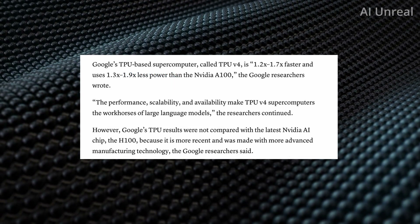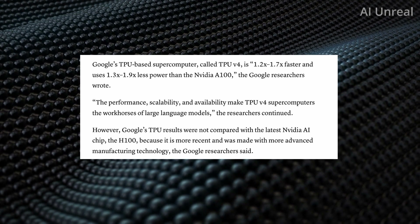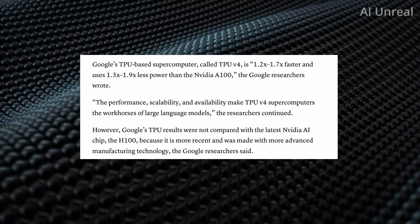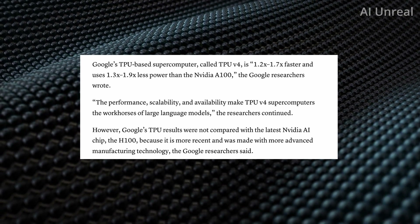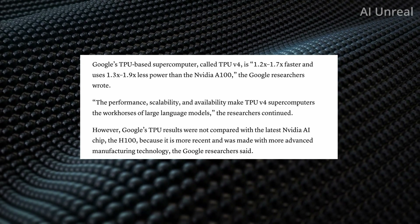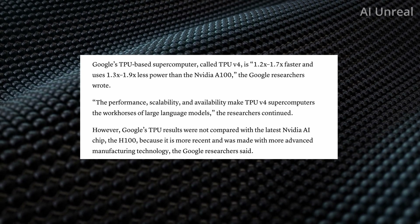The Google TPU's base supercomputer, which they call TPU version 4, is supposedly 1.2 to 1.7 times faster, and it uses 1.3 to 1.9 times less power than a NVIDIA A100, according to Google researchers.